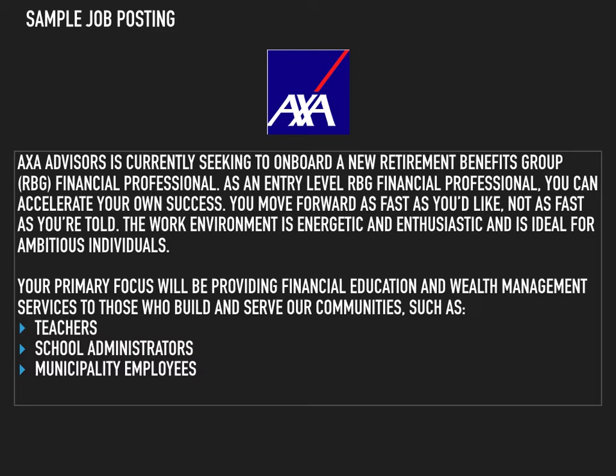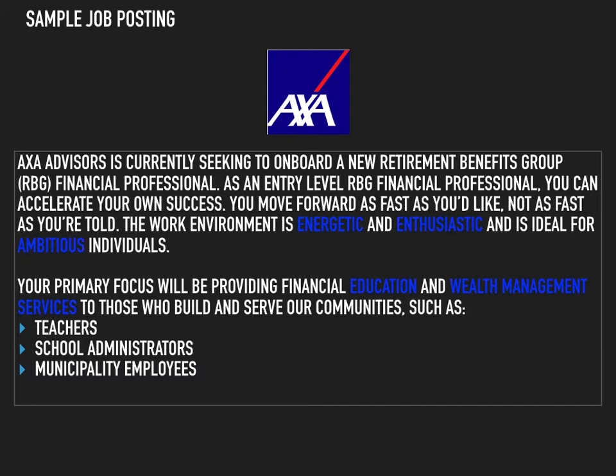A cursory examination of this job posting yields several descriptive terms. For instance, we see several terms such as energetic, enthusiastic, and ambitious, all of which are describing the ideal demeanor of their future employee. We also see several technical descriptors, such as education and wealth management services. These terms indicate skills that potential applicants will need to possess to be considered for the position. By finding both demeanor and technical descriptors, we will be able to identify the specific characteristics that a specific company desires in an employee and tailor our resume accordingly.